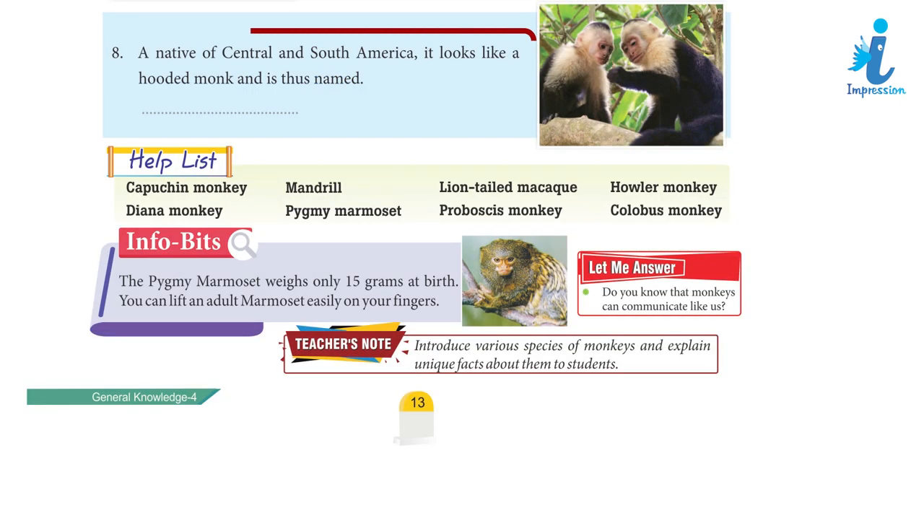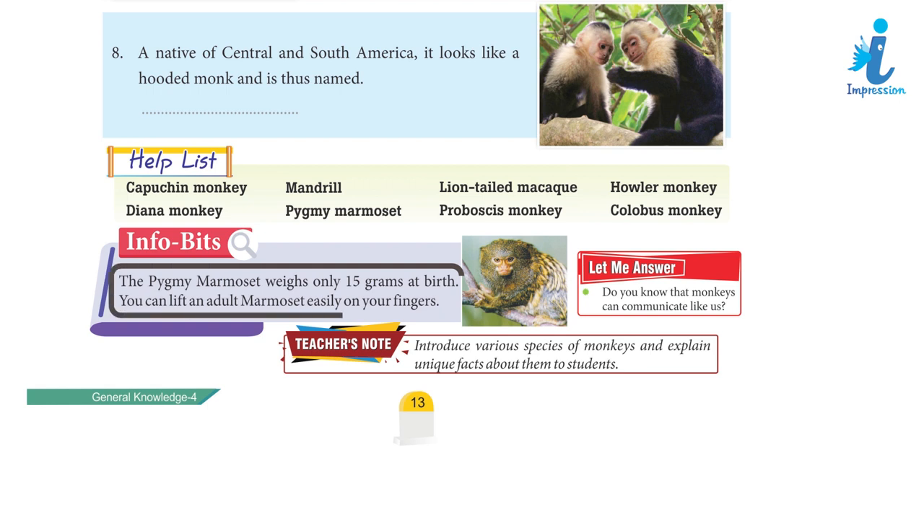Clue 8: A native of Central and South America, it looks like a hooded monk and is thus named. Answer: Capuchin Monkey. Info Bits: The pygmy marmoset weighs only 15 grams at birth. You can lift an adult marmoset easily on your fingers.